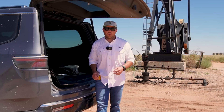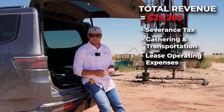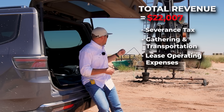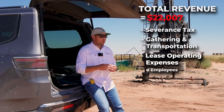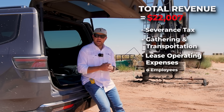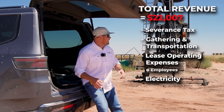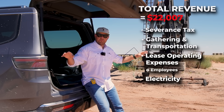The next thing we have to think about are our other expenses — we call these lease operating expenses, and these are direct expenses to us as the operator associated with the operation of this well. We have lease operators or pumpers that manage this field for us and we have to account for their salaries. We also have to pay for the electricity to power this pumping unit and all the pumping units across the field.